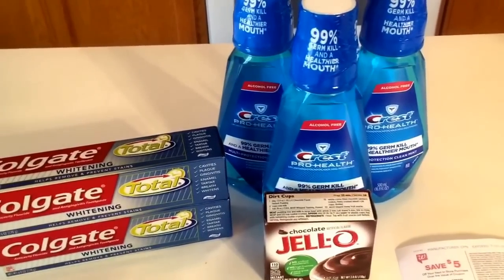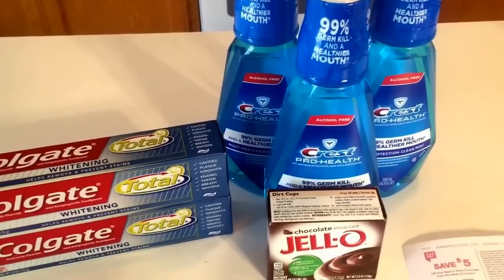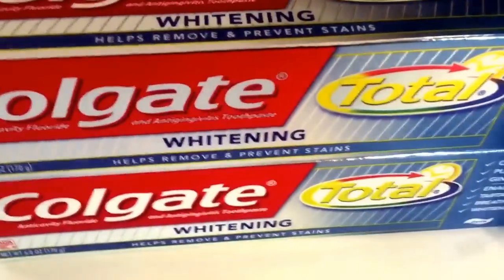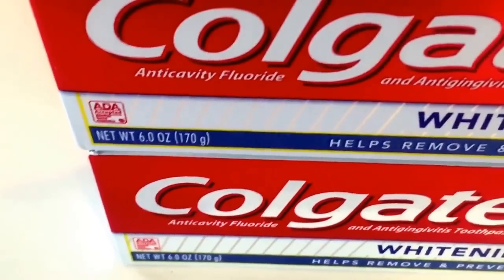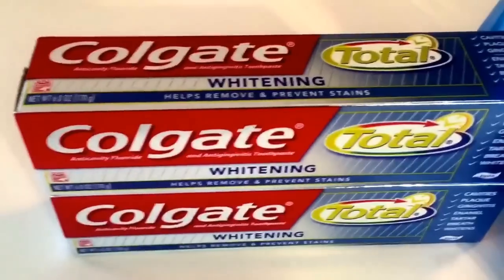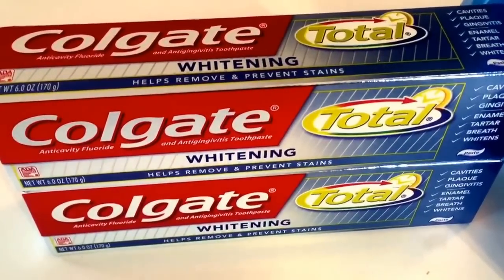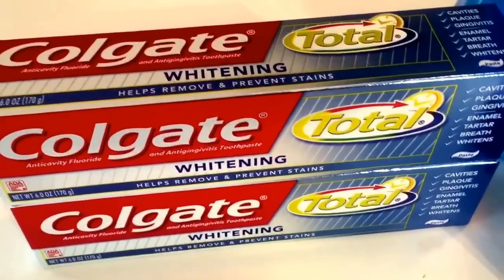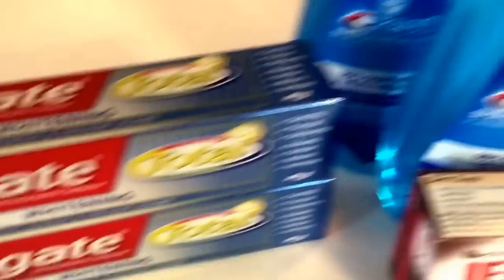These are deals that you can do over and over again, and they're valid through the 2nd of July so you have time to do them as well. The first deal is on the Colgate Total Toothpaste, the 6 oz size. They're on sale at Walgreens through the 2nd, 2 for $5, and when you buy 2 you earn a $3 register reward which you can use on your future purchase. I just rolled it into the second transaction.